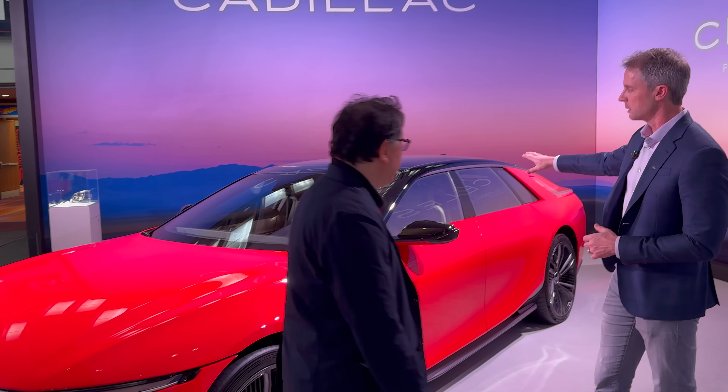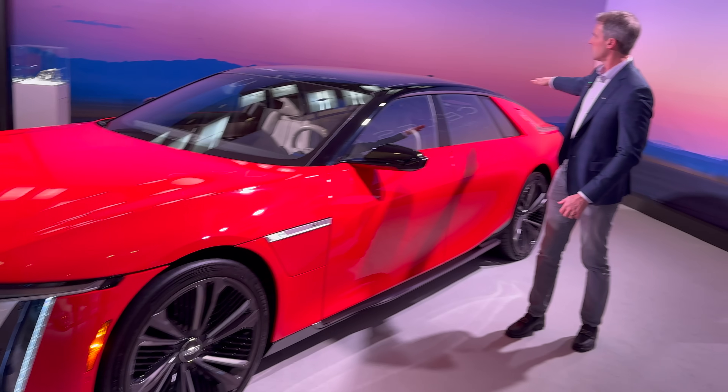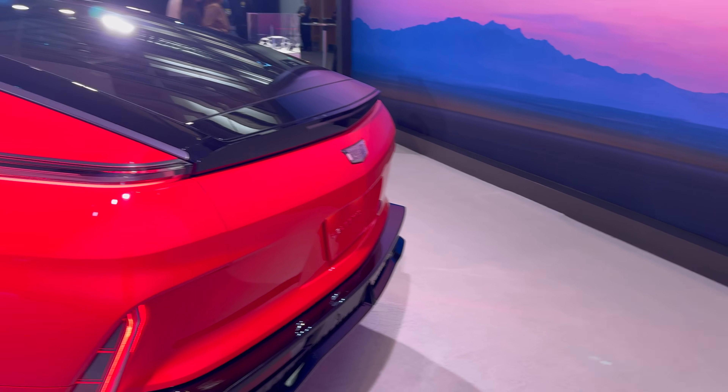Moving into the interior and cockpit area — this roof is a single piece of glass that challenged the entire glass industry to create, given its size, proportion, and capability.